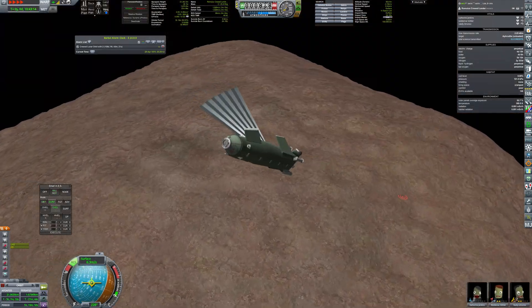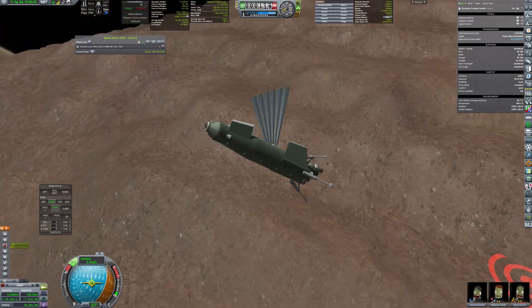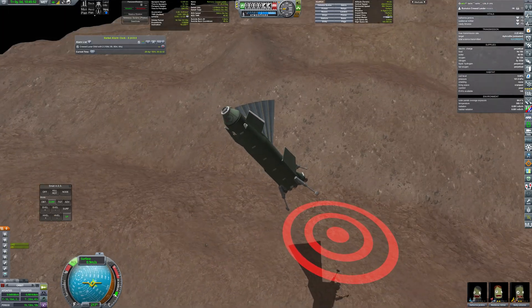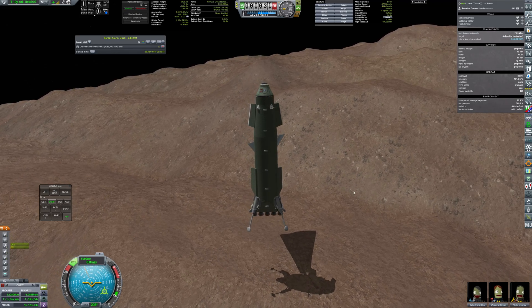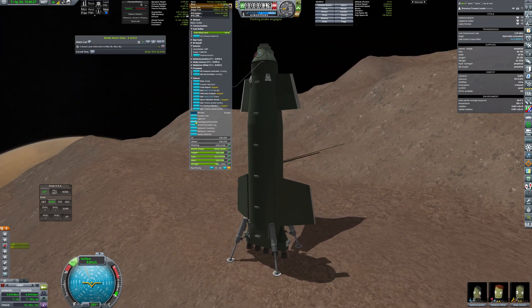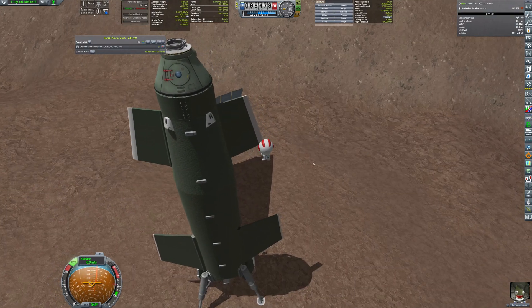Arrival at Phobos went quite smooth, and some moments later I was at the final approach to landing. After anchoring the craft to the ground, the crew left the port to enjoy some time on this extremely low gravity surface.